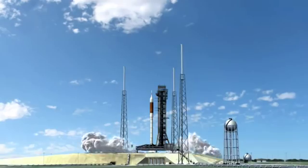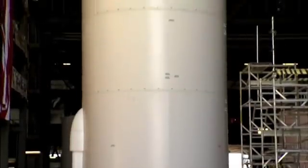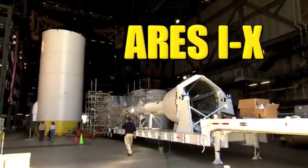In this building, the future of spaceflight is coming together. Literally, we go behind closed doors to see the assembly of Ares 1X, next on Real World.